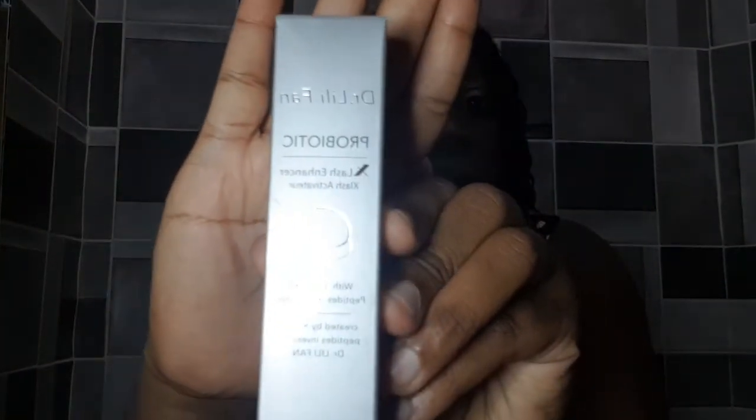The first item in the subscription box is a probiotic lash enhancer. It's a probiotic formula designed to enhance your eyelashes. The cost is $17.95 U.S., which is written right on the packaging.